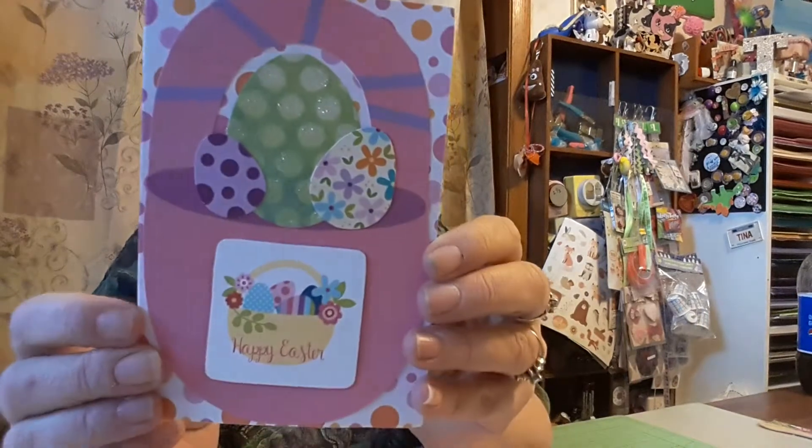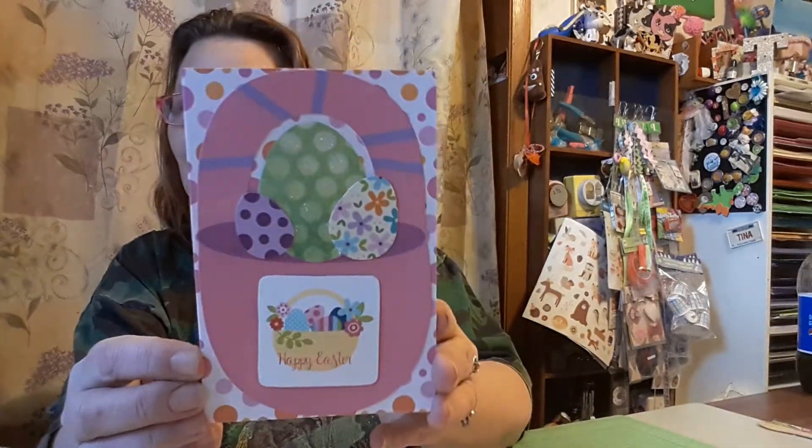It says Happy Easter. It's an Easter card. There's little Easter eggs, guys. The Easter basket. 'Hi Tina, wishing you and your family Happy Easter. XOXO, Laney.' Oh, thank you. It's very cute.